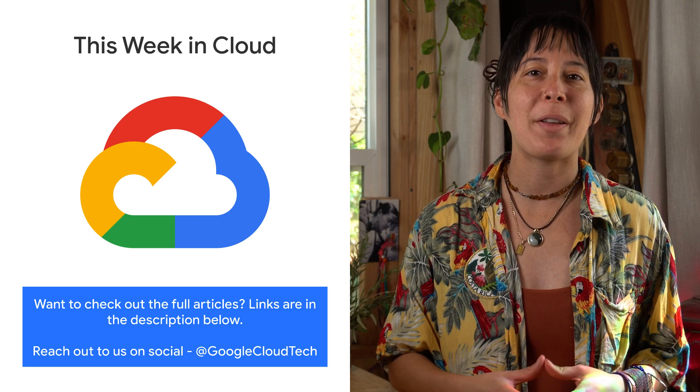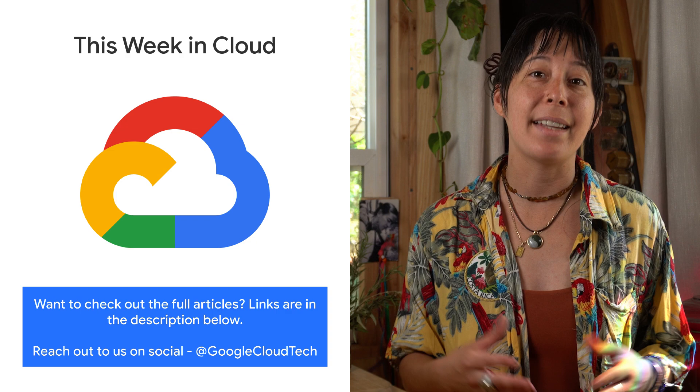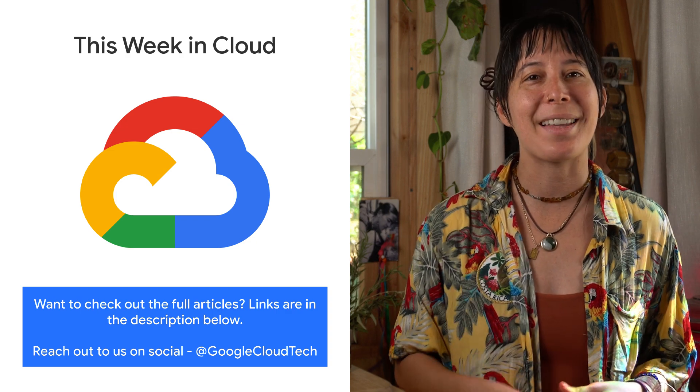If you want to read more about these announcements or see a full list, we have several lovely links. And optionally, if you would like to leave us a comment or tweet us, please do. We'll see you in the cloud.